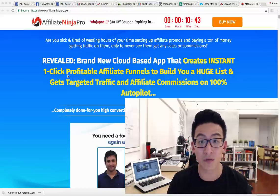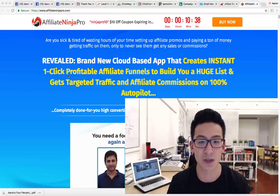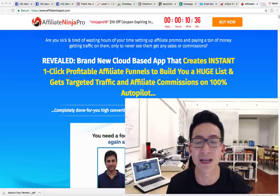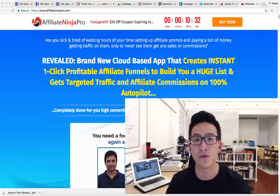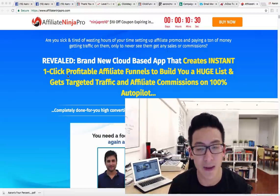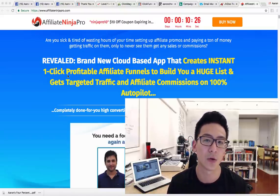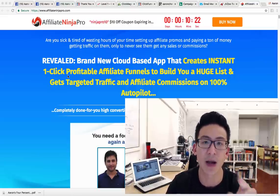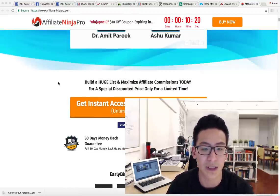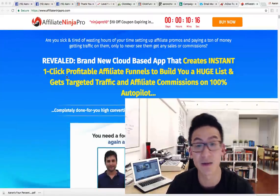You can't just drive traffic to a random website and expect people to trust it and buy from it. They've got to get to know, like, and trust you — through video, through presentation, through your emails. The only way you can do that is if you set up your whole affiliate funnel properly. In my opinion, Affiliate Ninja Pro is not a properly set-up affiliate funnel, and if it were this easy, everyone would be doing it.